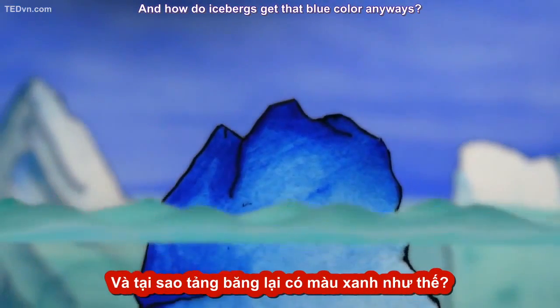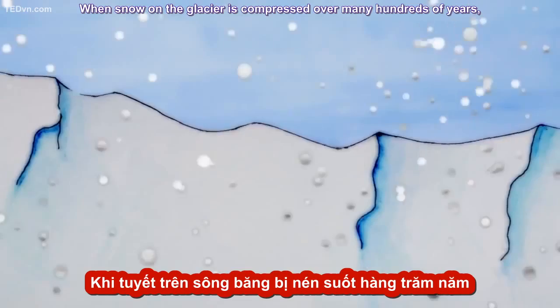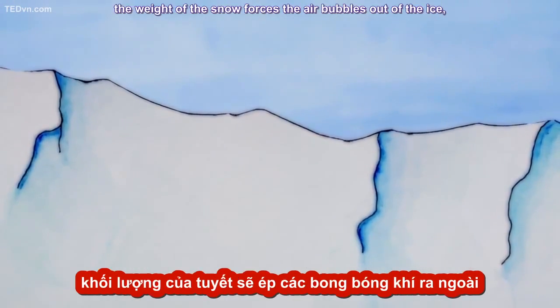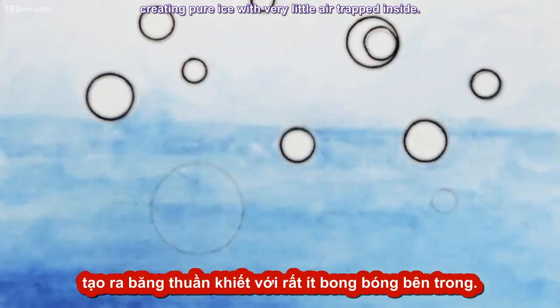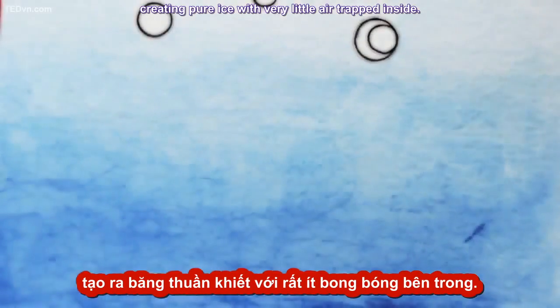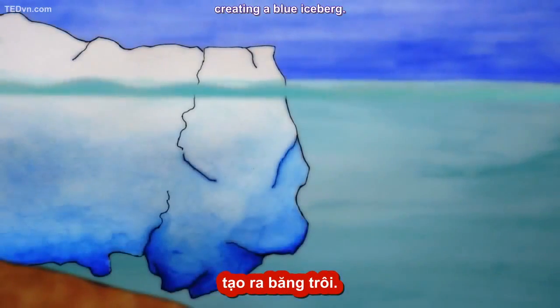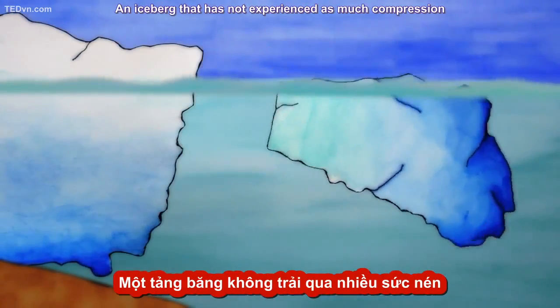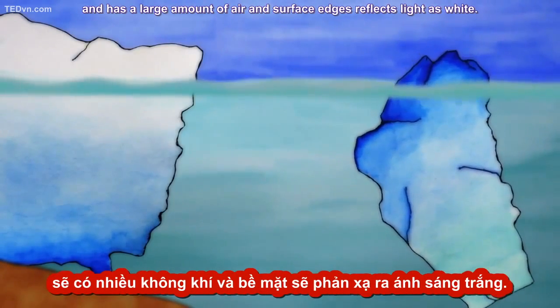And how do icebergs get that blue color anyway? When snow on the glacier is compressed over many hundreds of years, the weight of the snow forces the air bubbles out of the ice, creating pure ice with very little air trapped inside. This compression is seen when the glacier calves, creating a blue iceberg. An iceberg that has not experienced as much compression and has a large amount of air and surface edges reflects light as white.